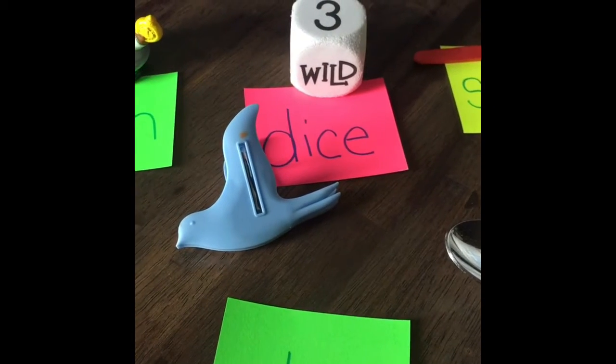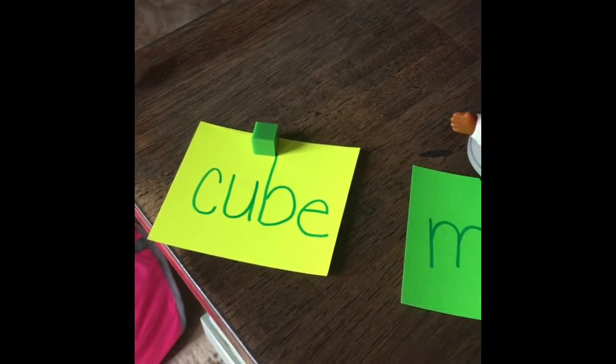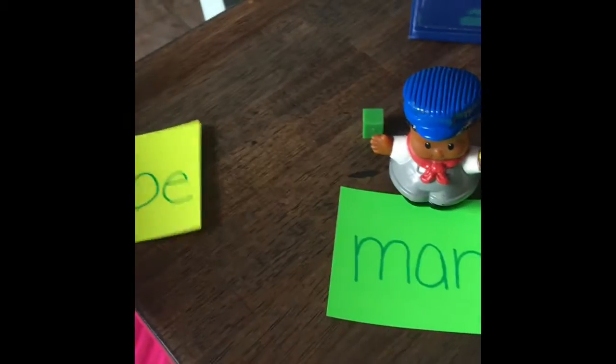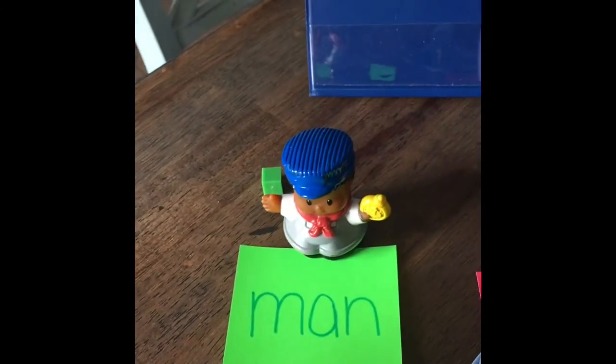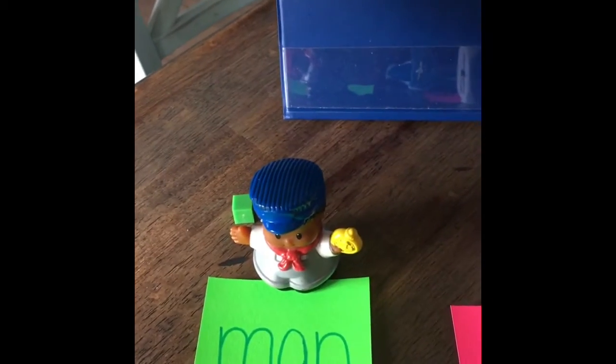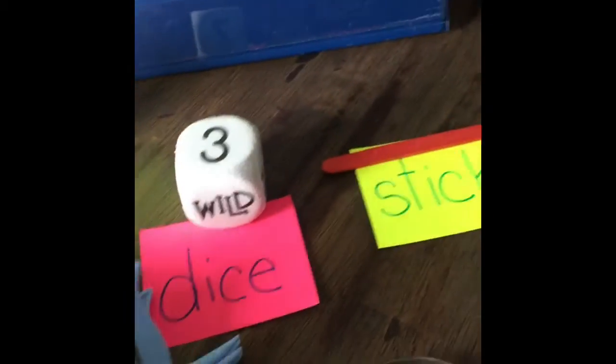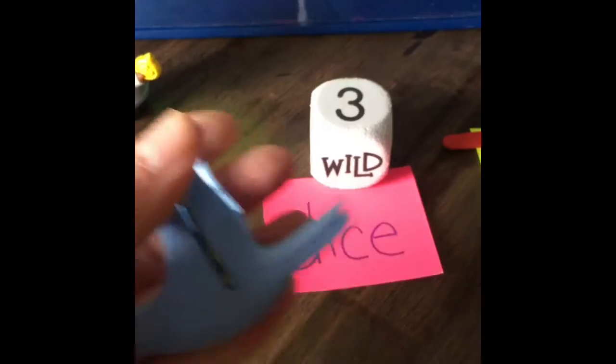So I also have a little pan with some water in it, and we are going to see if these items sink or float. But first, I want you to guess. What do you guess about the cube — do you think it will sink or float? This one's hard, because it is light but it is small. So I think it's going to sink. The man has some weight to him, so I think he is going to sink as well. The clip is very, very light, so I think it will float.